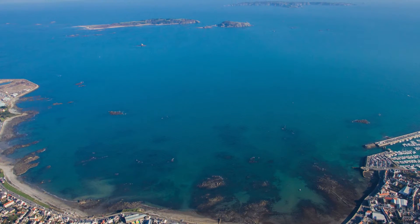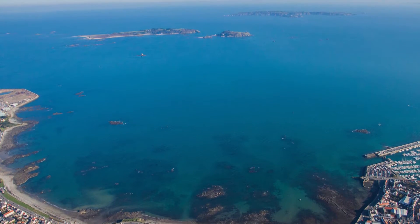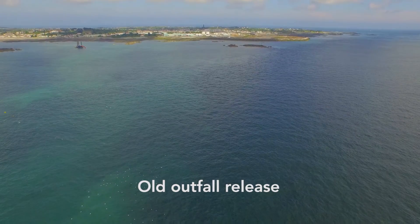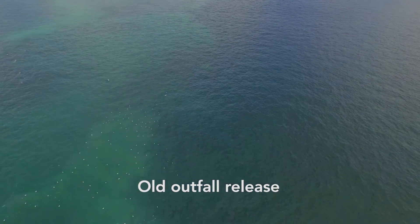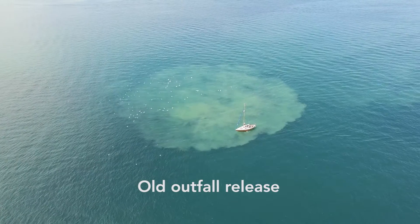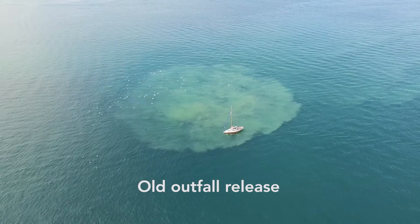The screening works and storm tanks remove all of the non-biodegradable items in the flow, where previously they were discharged into the Little Russell. The sea can deal with that flow and deal with the effluent that comes through there, so the public will see a difference in terms of the performance of the outfall and what may potentially come back to shore, and the risk will be reduced significantly.